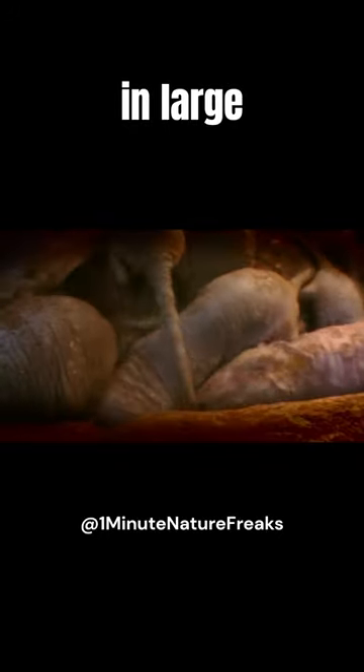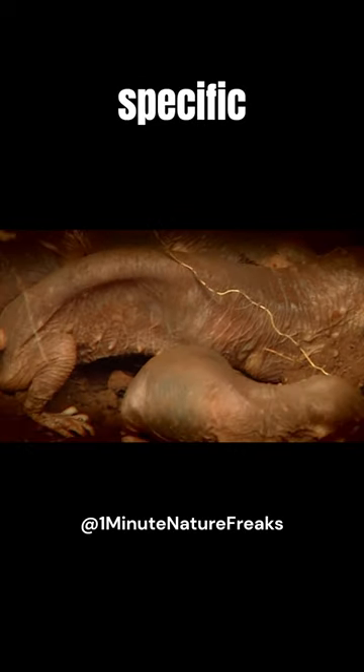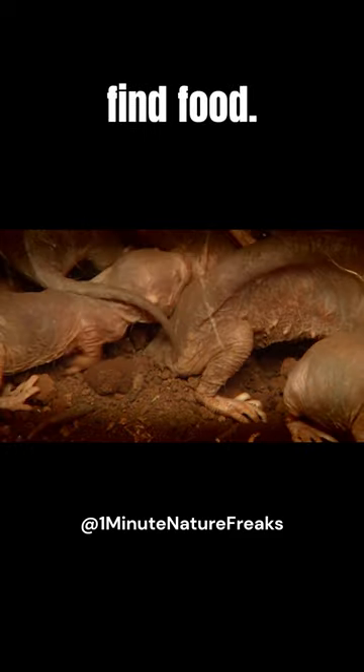These social animals live in large colonies, led by a queen. Each member has a specific role, working together to build intricate tunnel systems and find food.